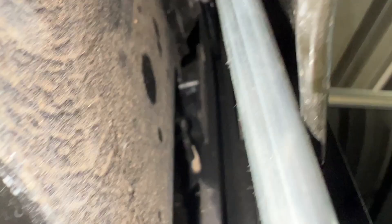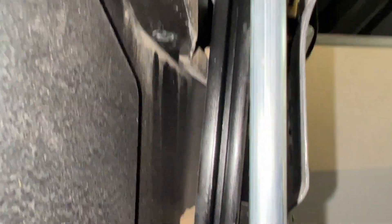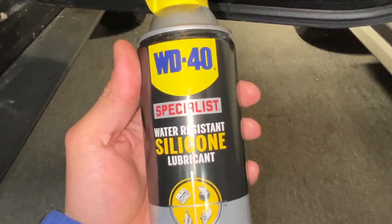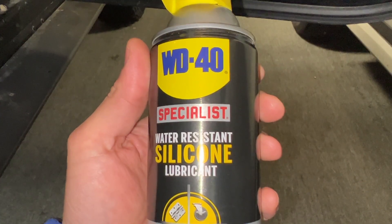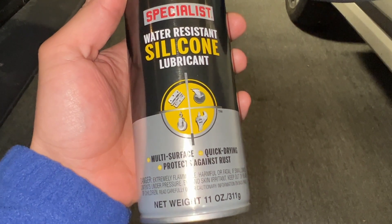So what I did is I got some silicone water resistant lubricant and I started at the top. I sprayed gently — just squirt, let it drip, squirt, let it drip — and so on until I got to the bottom, then did the same to the other side. This is the stuff I used. Good to keep around in the garage. It's water resistant silicone lubricant and it doesn't get too messy — not too greasy or anything like that.